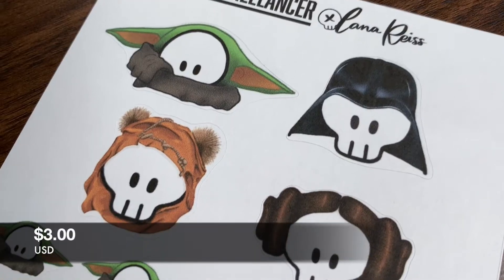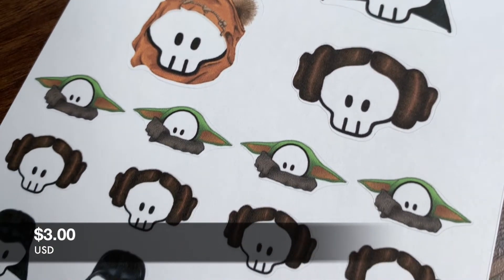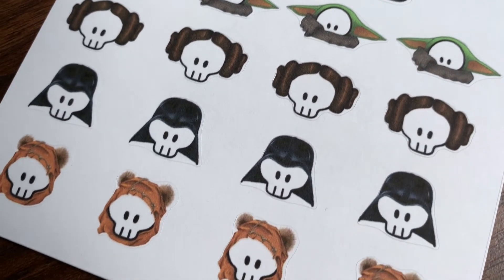Because I love my Scully so much, and because I'm a bit of a nerd who loves pop culture, I wanted to create a parody series with him. So I've released a Star Wars sticker sheet. This limited edition sheet features four characters: Darth Vader, Princess Leia, Wicket the Ewok, and of course Baby Yoda. This one is available for a limited time, so get your hands on it while supplies last.